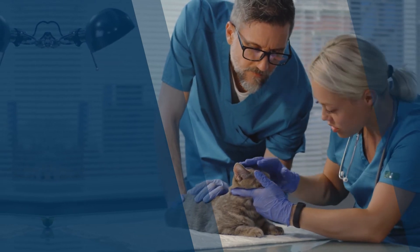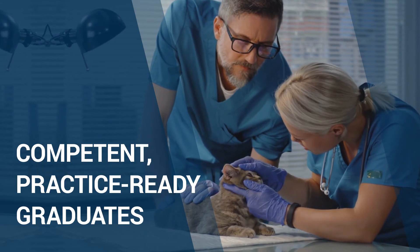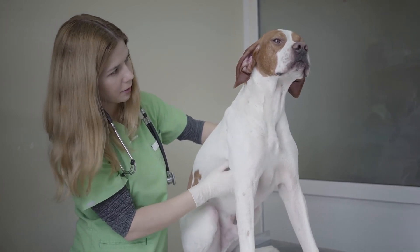CBVE provides the veterinary practitioner community with competent, practice-ready graduates who will immediately contribute to the success of their business, assuring excellent veterinary healthcare for patients and clients.